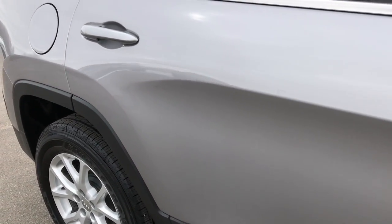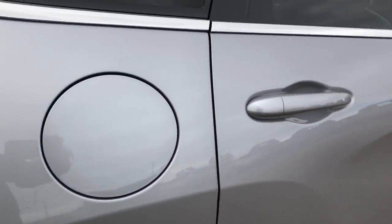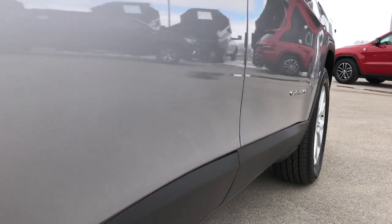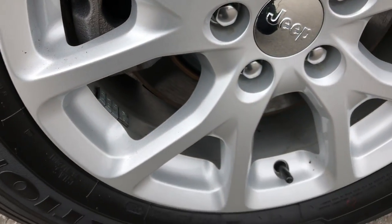As you go down this side, no dents, no dings, no scuffs, no scrapes. Very, very clean down this side of the vehicle — and that's really why we do the videos, so you can see shots like this to make sure there are no dents, no dings. So when you get here you will be 100% ready to go.